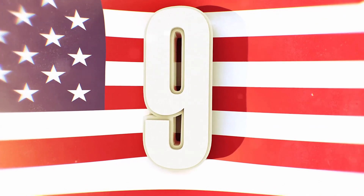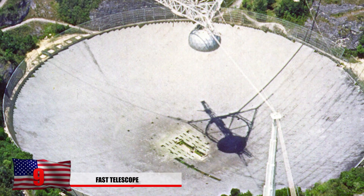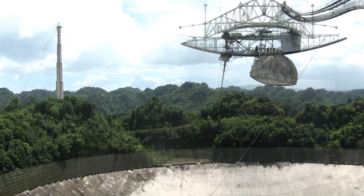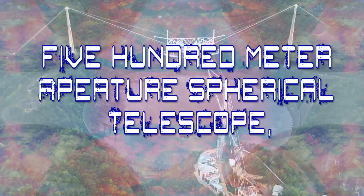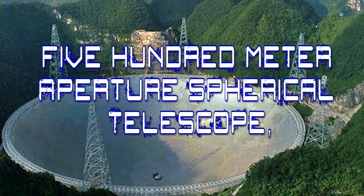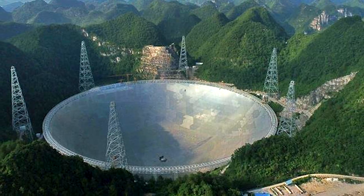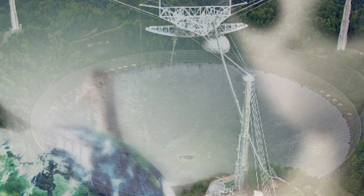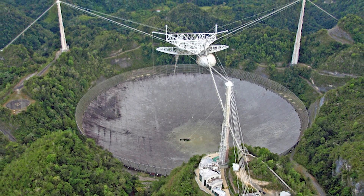Number 9: The FAST Telescope. This massive observatory is set up in China and resembles the Arecibo Observatory in Puerto Rico. The giant radio telescope in Puerto Rico was the largest single-aperture telescope when completed in 1963, until 2016. FAST stands for 500-Meter Aperture Spherical Telescope, located in southwest China. It measures 500 meters wide — about five football fields. It's searching for signs of extraterrestrial communication and intelligence, and is expected to remain the best structure of its kind for the next 20 to 30 years.